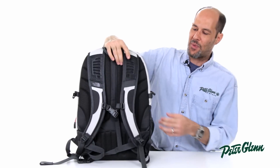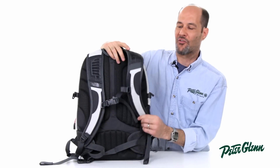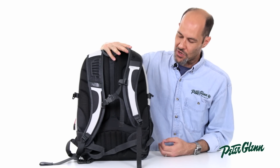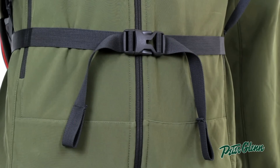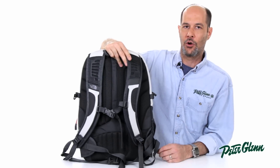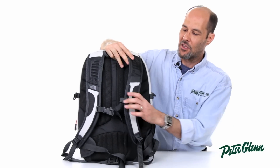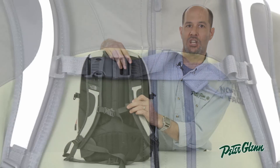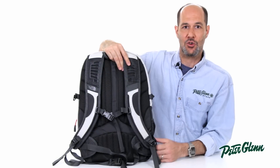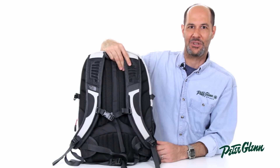The back straps are very, very well ventilated, letting a lot of air flow through — and it looks really cool too. It also has a stabilizer strap that can go around your hip if you're riding a bicycle or moving around a bit more. The sternum strap is also adjustable and removable, and I love that it comes with a whistle. This is a terrific bag — get yours today on PeterGlenn.com.